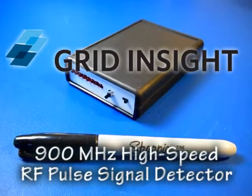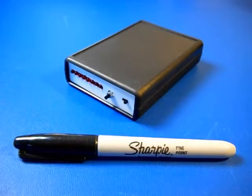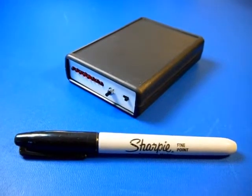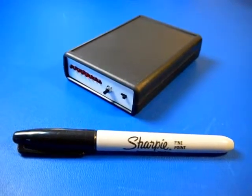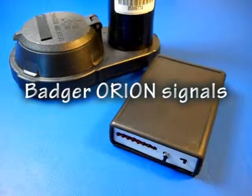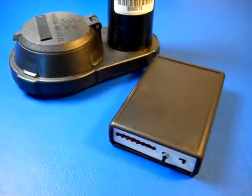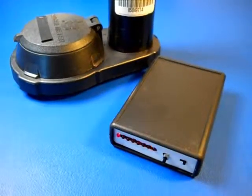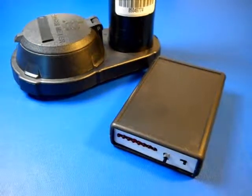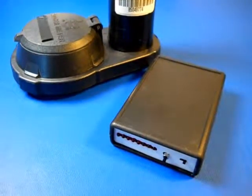This is a short demonstration of a prototype high-speed RF pulse signal detector designed by Grid Insight. This instrument can be used in the field for detecting radioactivity and confirming signal strength from automated meter reading transmitters. It runs on three AAA alkaline cells and has a battery life of over 20 hours. Let's see how it works.